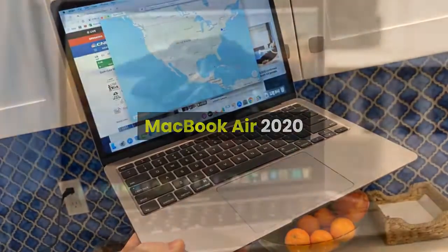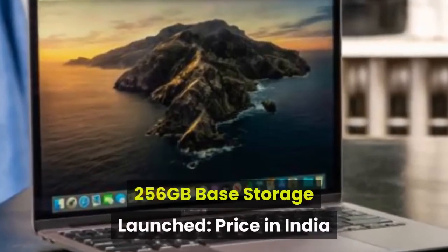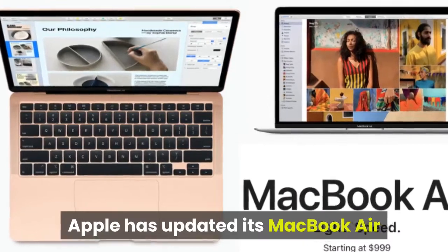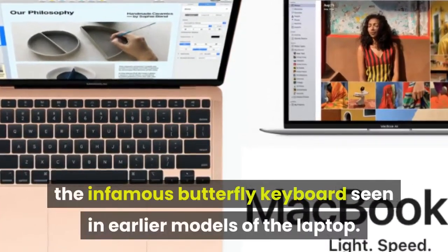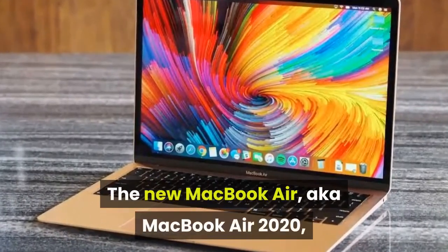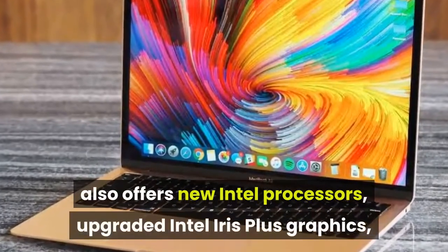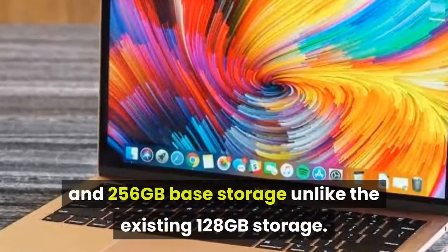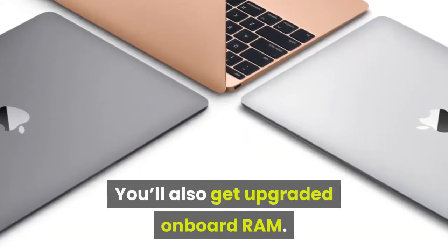Apple has updated the MacBook Air 2020 with a new Magic keyboard to replace the infamous butterfly keyboard seen in earlier models. The new MacBook Air also offers new Intel processors, upgraded Intel Iris Plus graphics, and 256 gigabytes of base storage, unlike the existing 128 gigabyte storage. You'll also get upgraded onboard RAM.